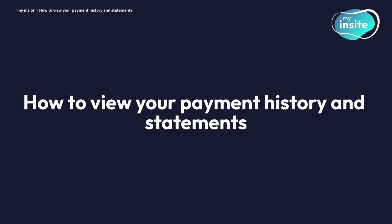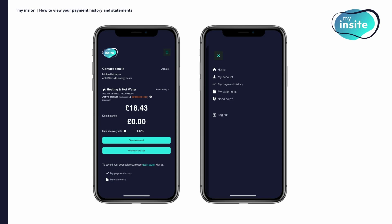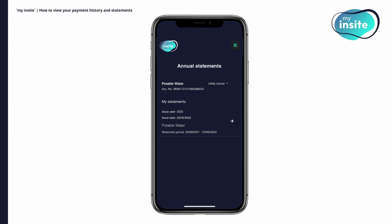How to view your payment history and statements. With My Insight, you can view your payment history and annual statements at any time. To view your payment history, simply click on My Payment History either from the bottom of the homepage or from the menu. You'll be able to see the date, type, and amount of each payment, displayed in chronological order with your most recent payments at the top. To view your annual statements, click My Statements either from the bottom of the homepage or from the menu. On the My Statements page, you will be able to see the date each annual statement was issued and the time period it covers, displayed in chronological order with your most recent statement at the top.